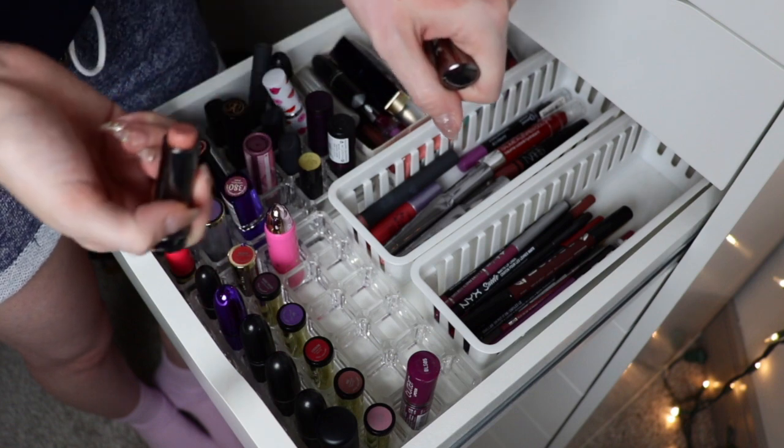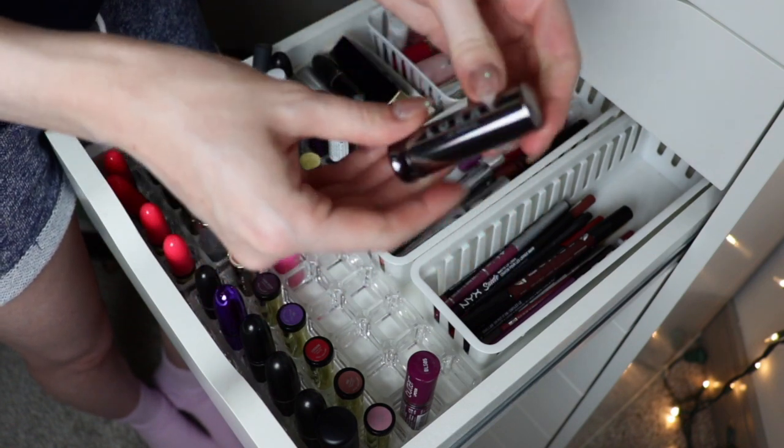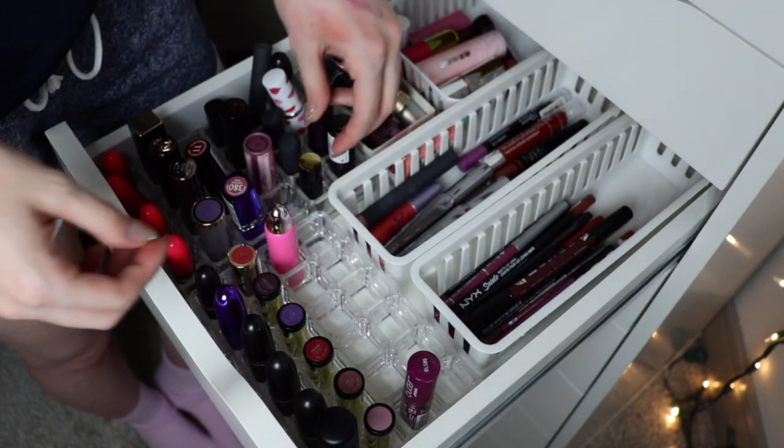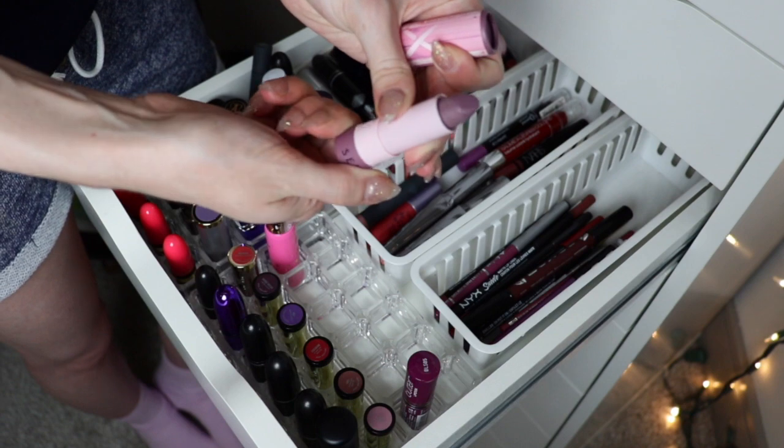I have a L'Oréal Alter Ego hydrating lip stain in Model. I got this for work and it is just a terrible color for me — not a bad formula but I'm going to pass it along to a friend. I have a Sephora Lip Stories and I'm actually going to keep this one.